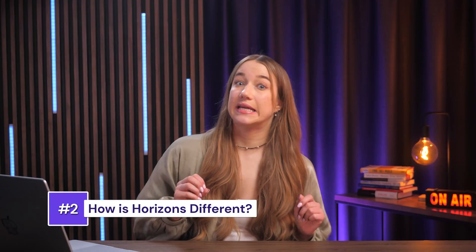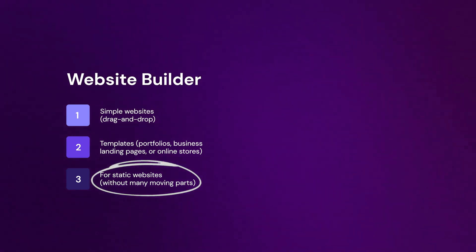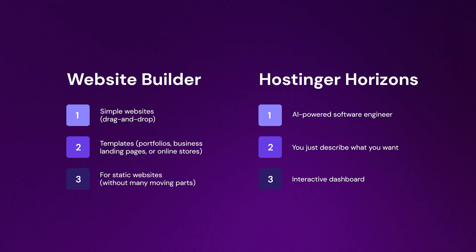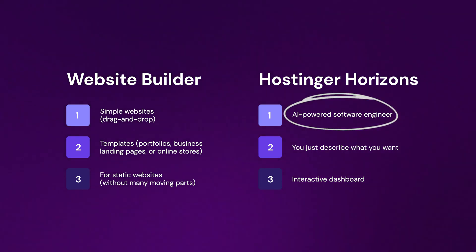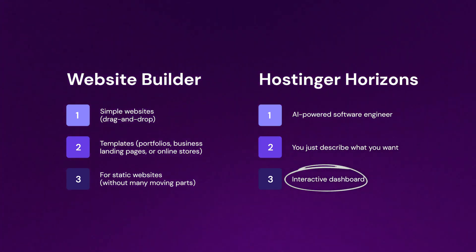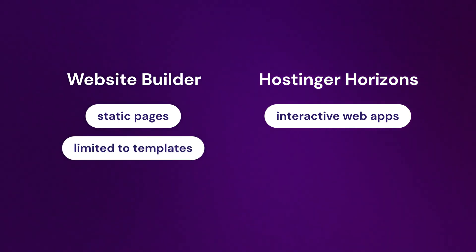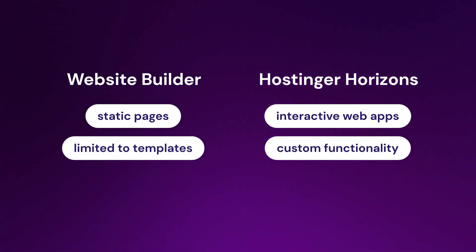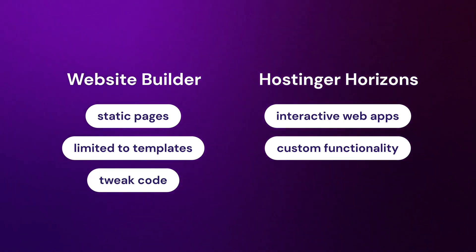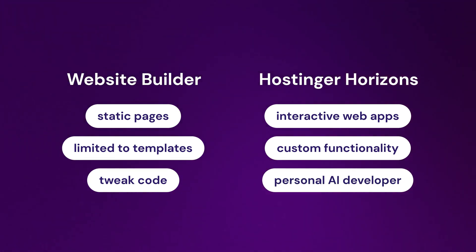You might be thinking: website builders exist, right? Why can't I just use one of those for my web app? Well, you can't exactly. Website builders are perfect for simple websites like portfolios, business landing pages, or online stores without many moving parts. But Hostinger Horizons is completely different — it provides you with an AI-powered software engineer at your fingertips. You just describe what you want, whether it's a booking system, a social media platform, or an interactive dashboard, and Horizons builds it for you. Instead of static pages, you get fully interactive web apps. Instead of being limited to templates, you get custom functionality that fits your vision. And instead of needing to tweak code to make things work, Horizons does the whole backend thing for you. It's basically your personal AI developer — minus the coffee breaks.